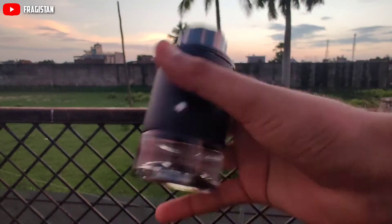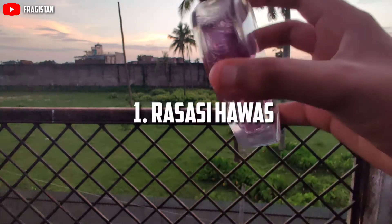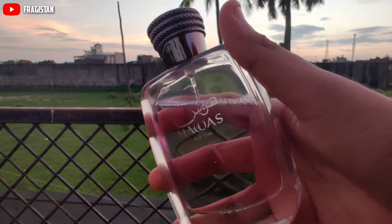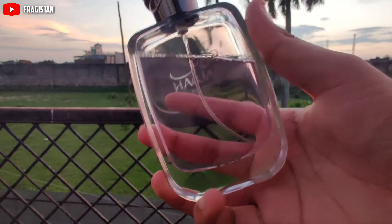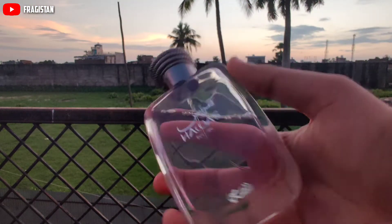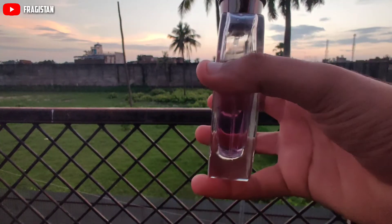Coming to the first one — definitely a must-buy if you are a teenager, but any age group can use this. This is Rasasi's Havas. This is one of the most compliment-getting fragrances right now in the fragrance community. It is very fruity, fresh, elegant, and woody.